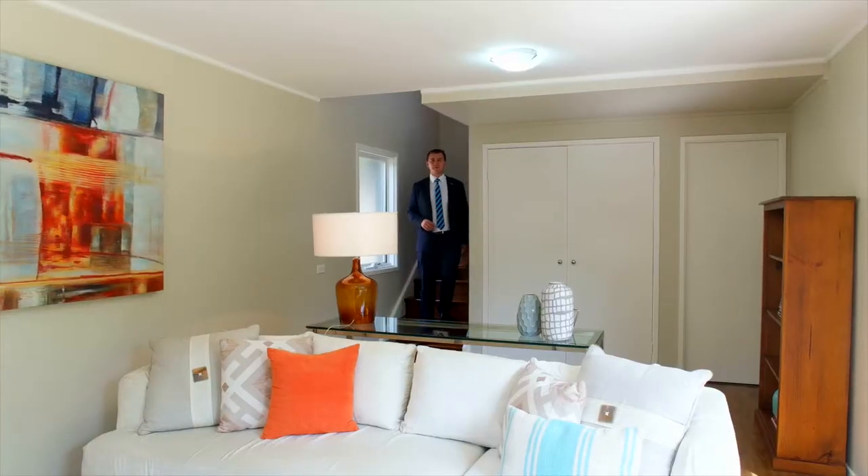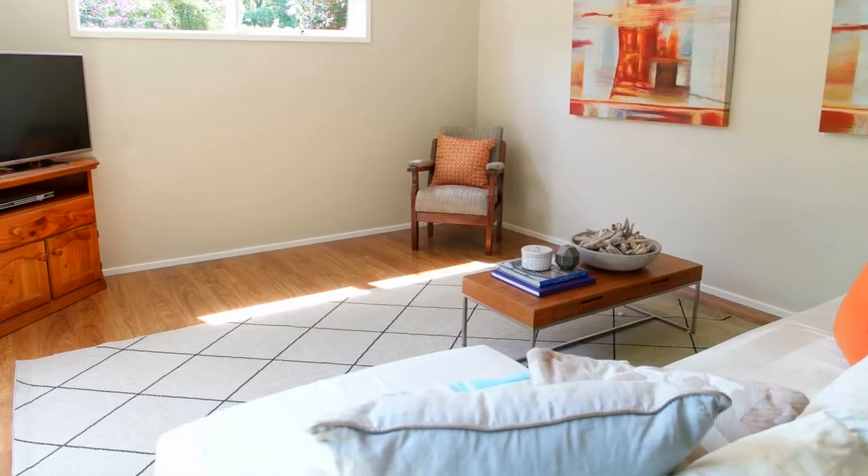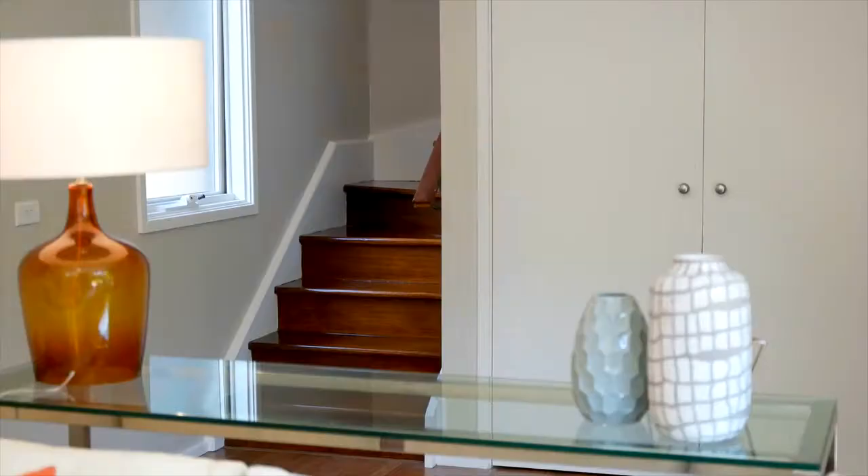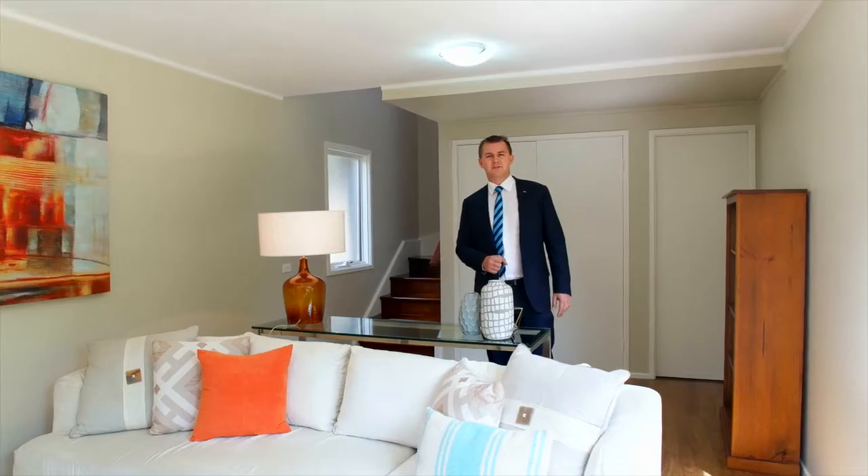As you've already seen, there's plenty of space for the family, but this downstairs rumpus is a cracker. You can either use it as an additional bedroom, a teenage retreat, or perhaps a guest room for when friends come over to stay.